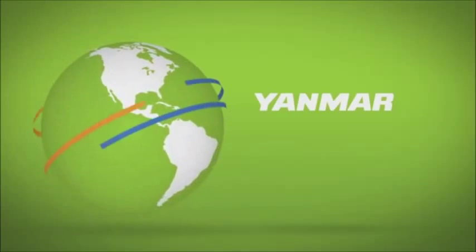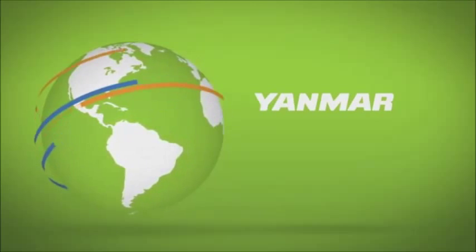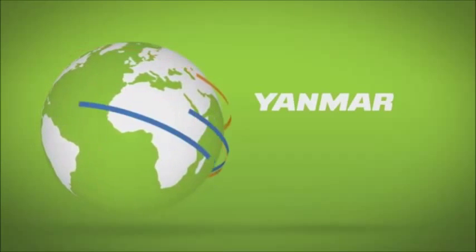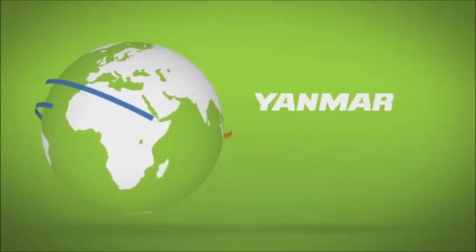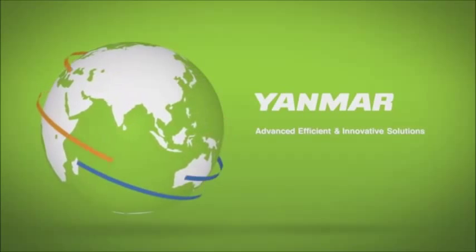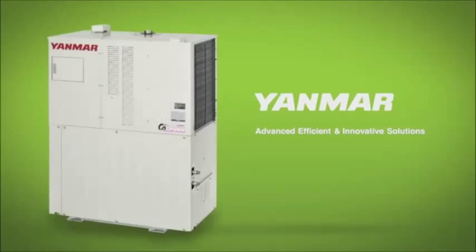While these systems are still relatively new in North America, Yanmar has installed thousands of units worldwide. Now more than 100 years old, Yanmar is delivering the most advanced, efficient, and innovative solutions to homes and businesses around the planet.